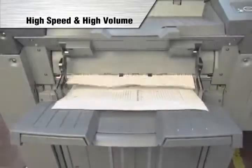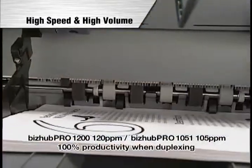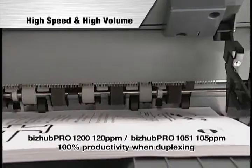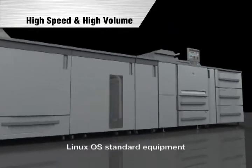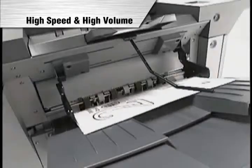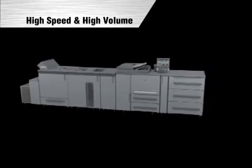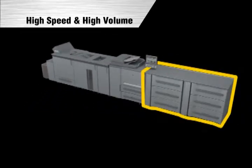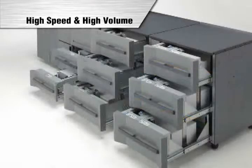The BizHub Pro 1200 boasts unprecedented high productivity. It not only delivers high-speed 120 ppm output, but it achieves 100% productivity when duplexing as well. The standard equipment Linux operating system realises a high processing capacity. It delivers real 1200 dpi high-quality output. The system offers a paper capacity of up to a maximum 14,000 sheets, with the PF703 and PF702 paper feed units used in tandem.